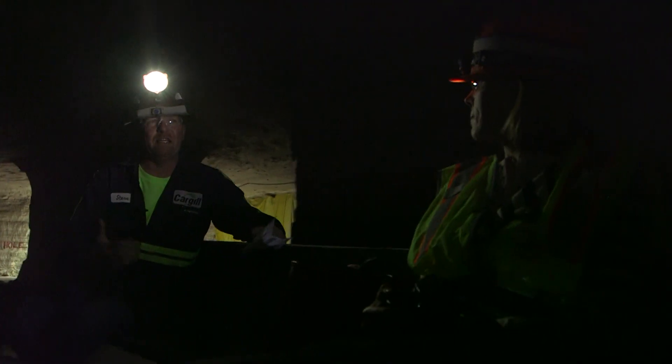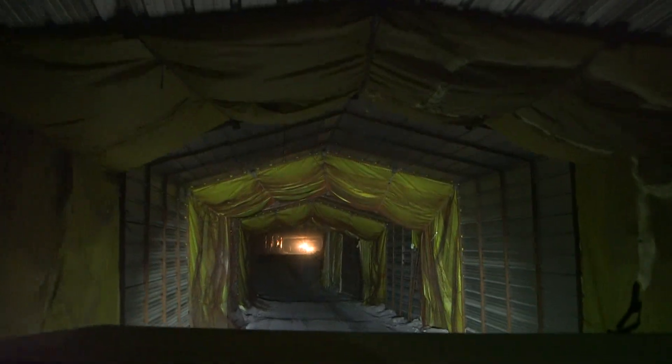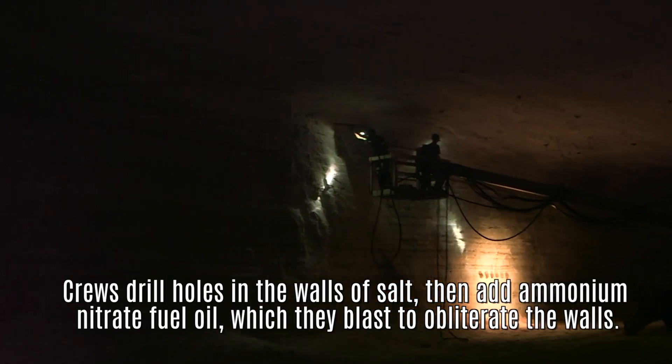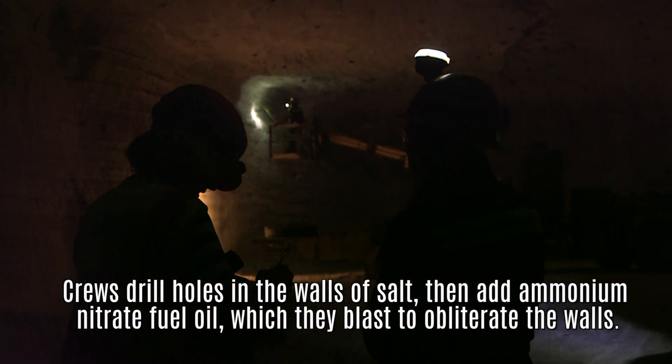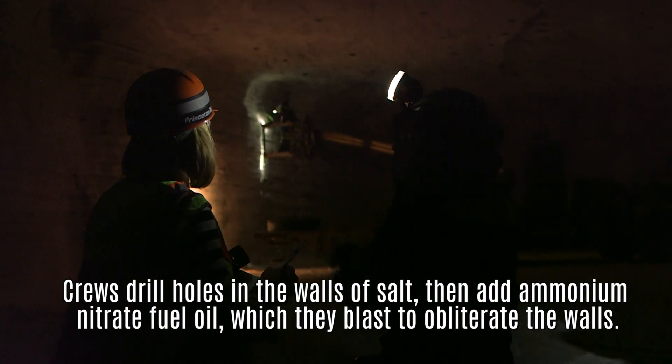You can't extract all the salt — you gotta leave some behind for stability of the roof above you. We mine in this pattern having these tunnels set up. These guys are loading the explosives into drilled holes, getting ready to blast the salt loose from the virgin ore body at the end of the shift.